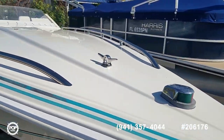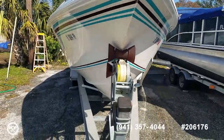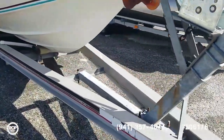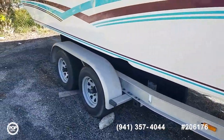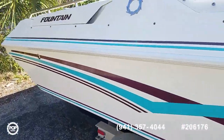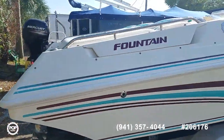Nice heavy-duty tie-off eye for when you're anchored. New winch on the all-aluminum dual axle trailer, newer tires and hubs — recently put on for spring of 2020. Let's go ahead and hop up on deck.